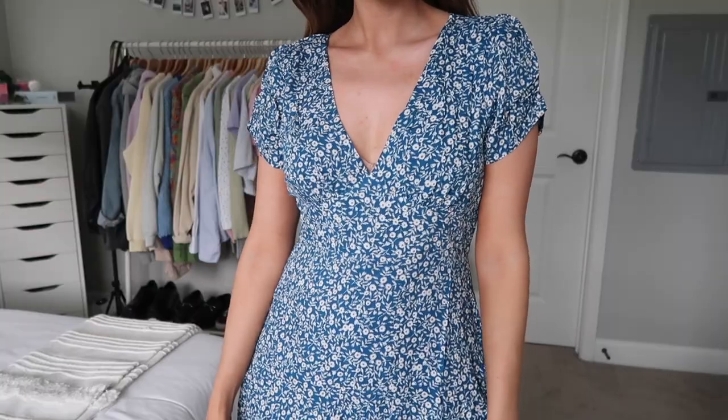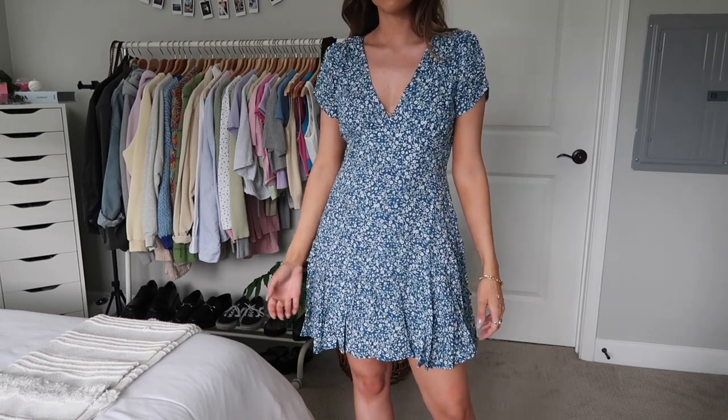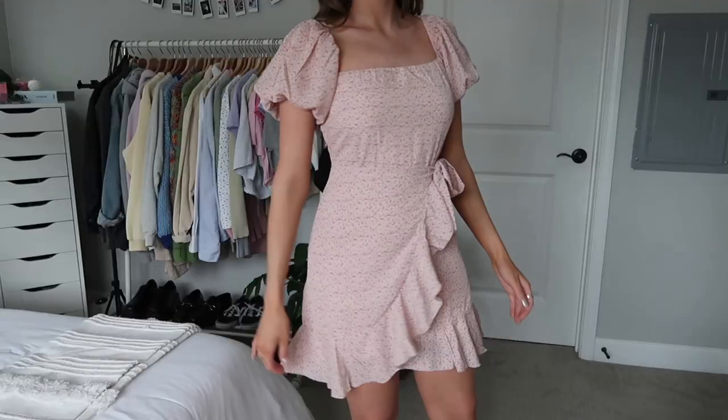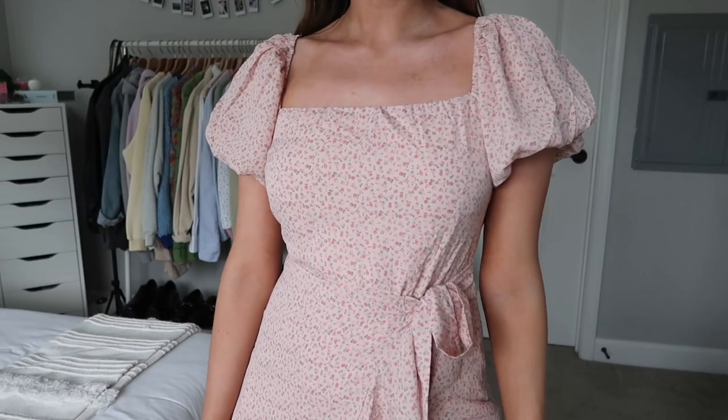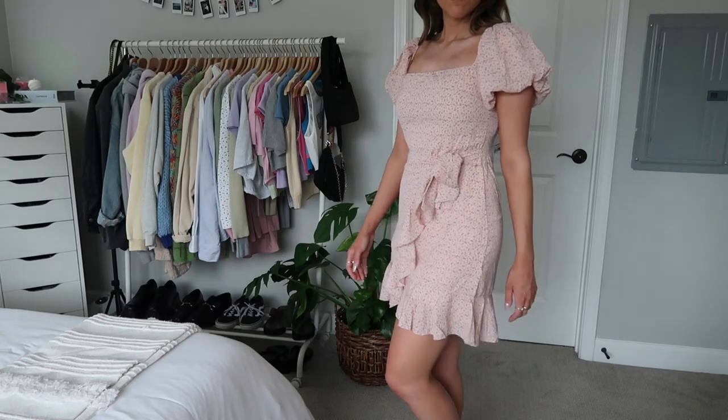I also got this blue floral dress — you can dress it up with heels and jewelry or keep it casual with sneakers. It fits really nicely and is super comfortable. I also picked up this super girly pink floral dress with really puffy sleeves and a square-ish neckline. I got a size four in this one and I think it fits really nicely. Now the next time I go somewhere I'll have a couple of different dress options that actually fit well.